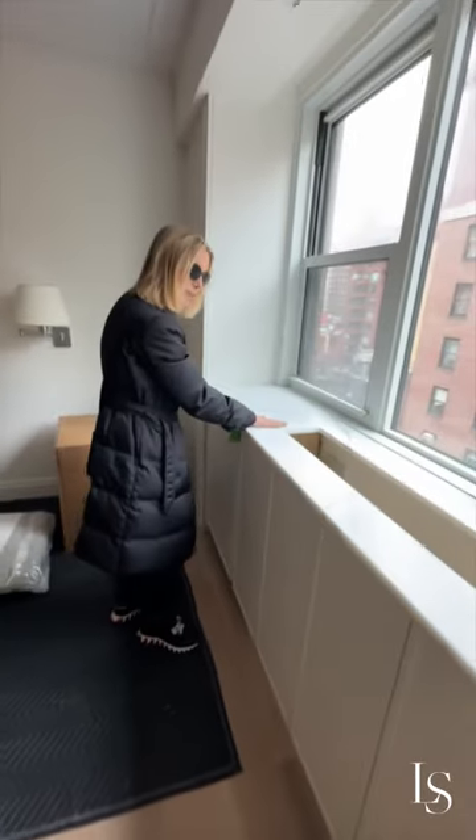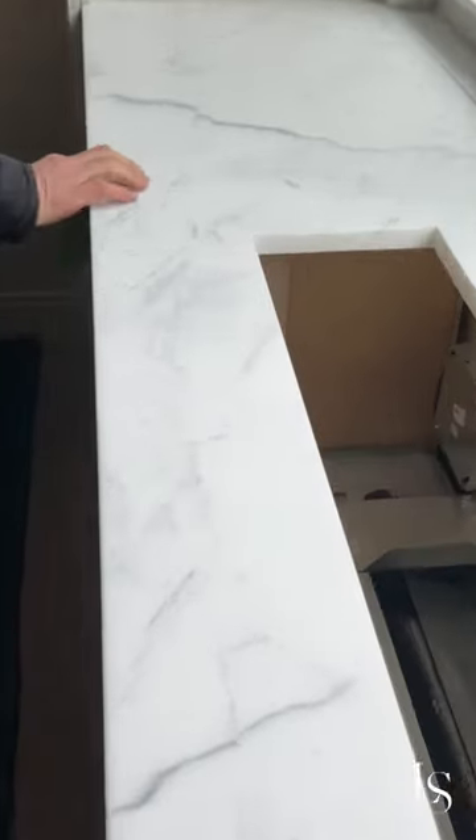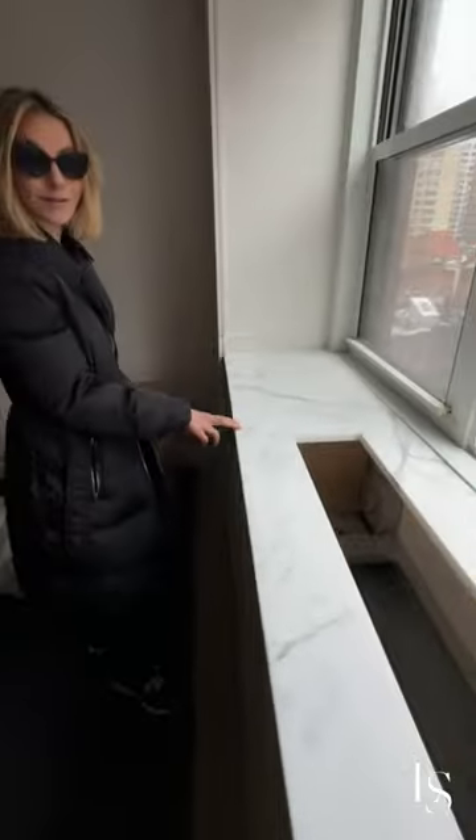The marble has been put in around the AC unit, and we're going to do the same thing in the living room. This is also the marble we'll see on the kitchen countertop and as part of the desk. So again — continuity and consistency. It's going to be great.